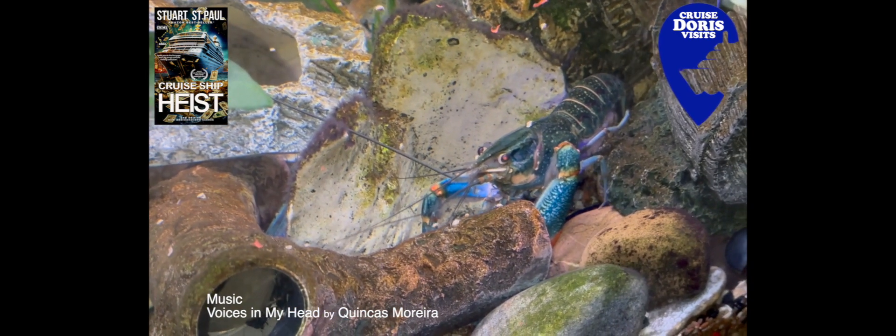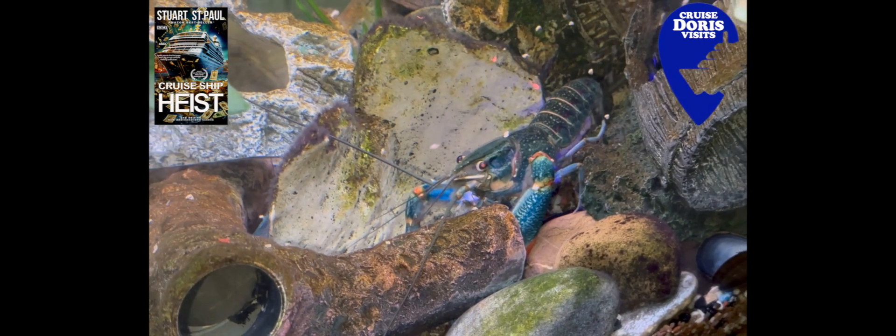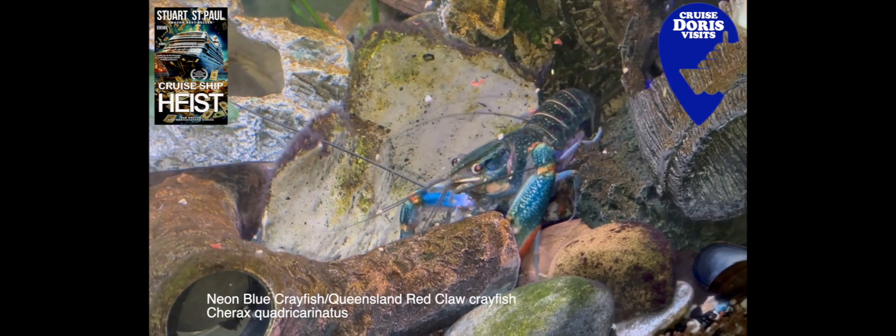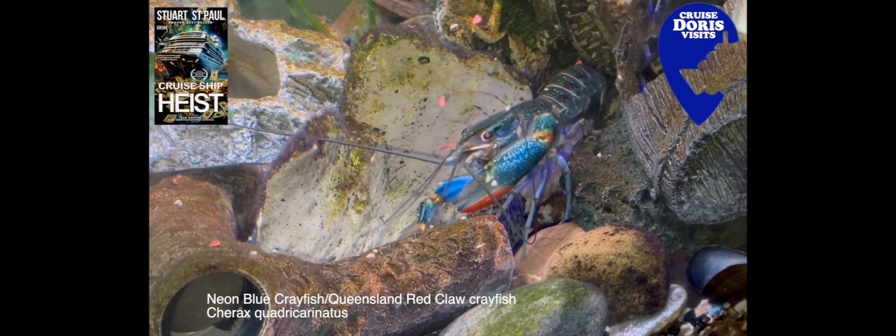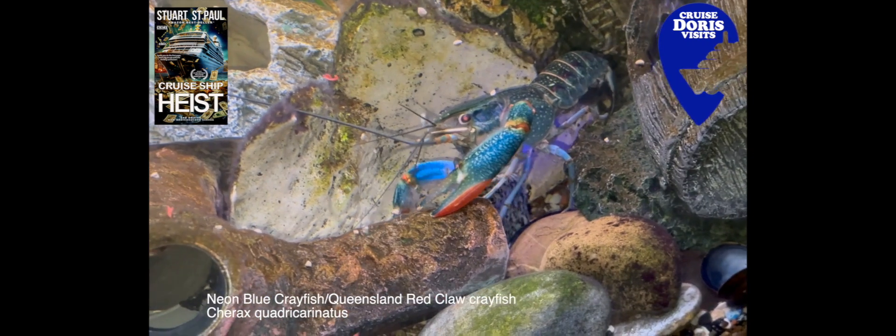This is a blue crayfish. It's in my tropical tank at home. It doesn't grow very big — that's probably maximum size, just under five inches.